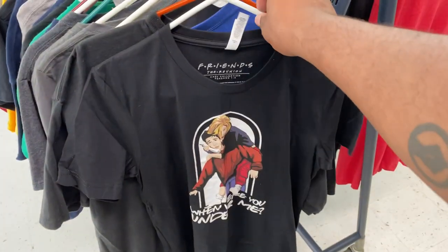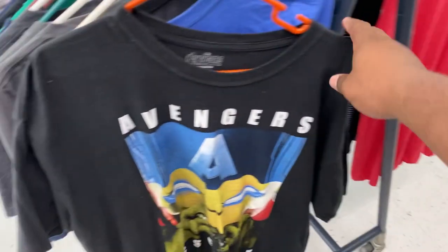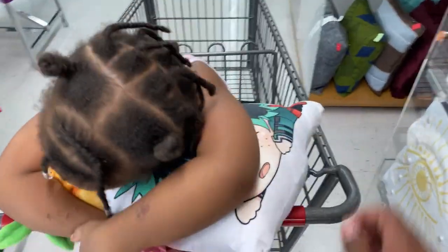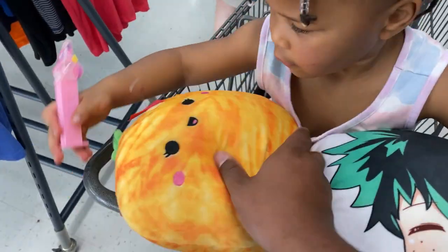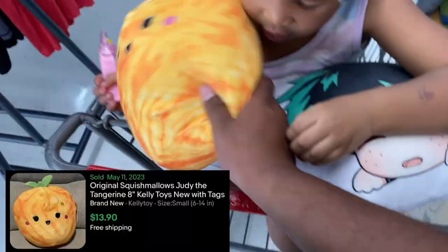Now at the local thrift to see what we can find — hopefully some goodies, let's get it. Found this Modern Friends shirt and this Modern Avengers shirt — the bottom says a symbol, I think that's Endgame. Also got two pillows: a My Hero Academia pillow and this cute little Squishmallow — nice!